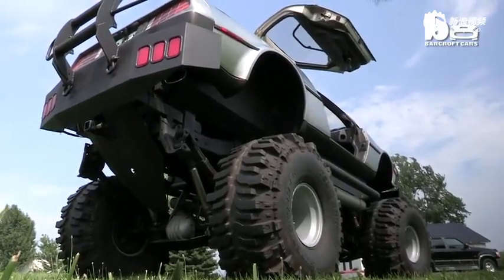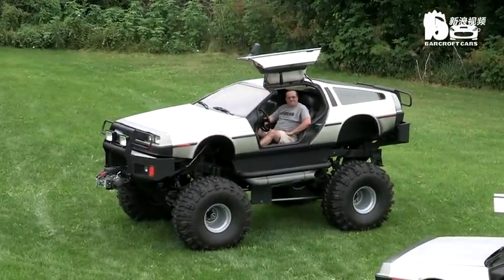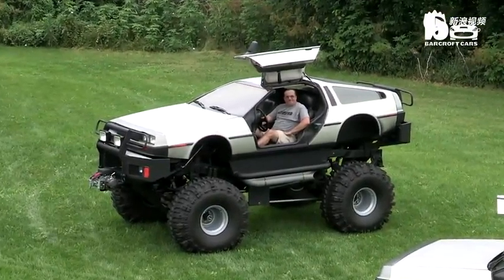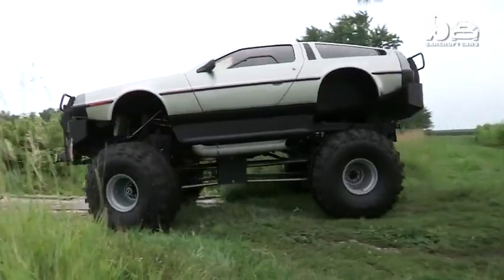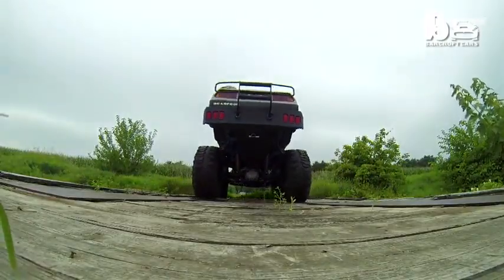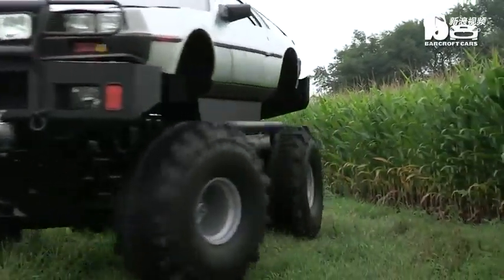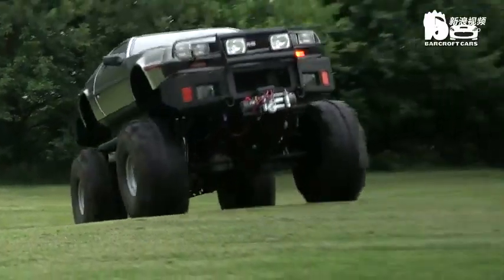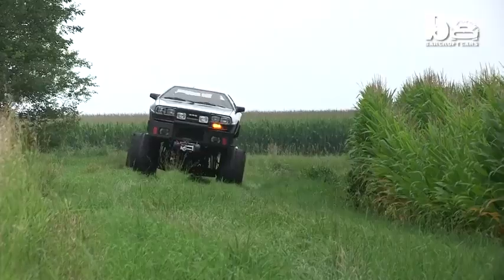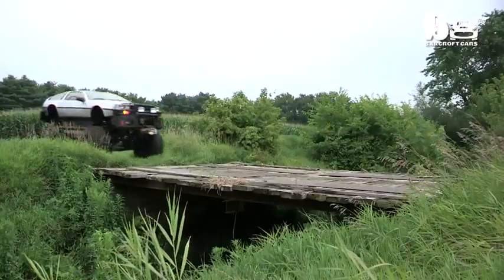This is my DeLorean monster truck, and this is what it sounds like when I fire it up. Even though it's pretty big, it actually only took me a month to build it. Built it back in 2002 using a wrecked DeLorean and a wrecked K5 Blazer. We married the two bodies together, body and chassis, and we did some upgrades, including a 12-inch lift kit.